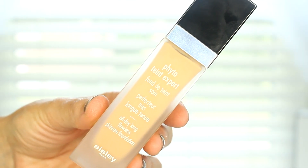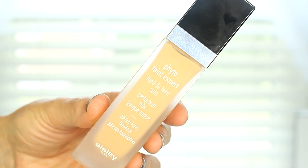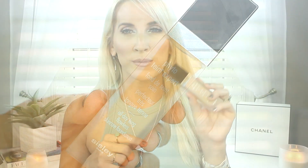Sisley Phyto-Teint Expert long wearing foundation. It has medium to full coverage, but the consistency is very liquidy. At first I was like, I don't know if I'm going to like it. I'm in the shade ivory, which is number one. It comes in a lighter shade which is more pinky toned, and then the ivory is more yellow. It's what I'm wearing today. And it is perfect for summer, but it doesn't feel like you're wearing foundation.